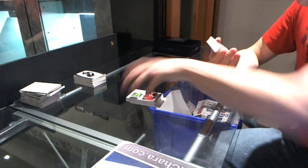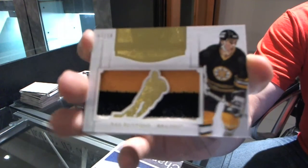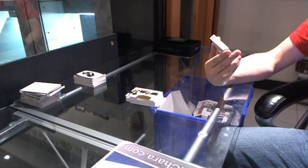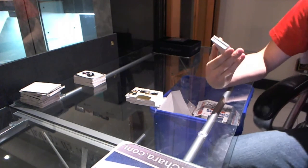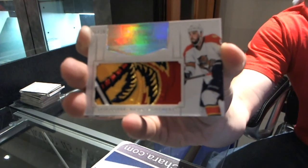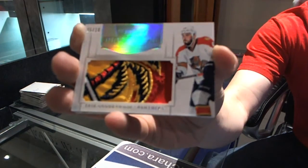We've got a mammoth jersey prime, three-color, short print, number 7 of 10, Ray Bourque. 7 of 10, Ray Bourque. Wow. Number 5 of 10, mammoth patch, Eric Goodbranson. This is the pack of dirty patches! Eric Goodbranson, mammoth patch, number 10 of 10.